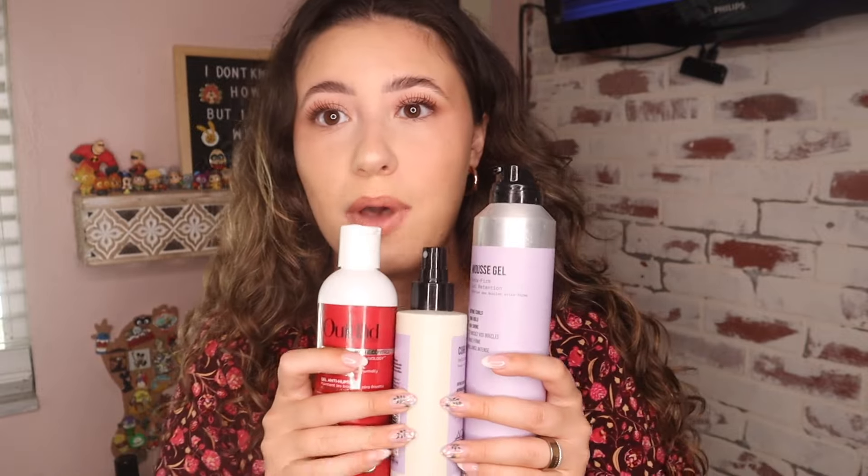This combo is definitely very texturized and volumized. Sometimes I'll replace the Ouidad gel with the Bounce Curl hairspray. I'll normally use an aerosol hairspray once I'm done — if I feel like my roots are a little flat I'll just spray this at the roots. This is the red can brushable hairspray, but the Tresemmé one is great too if you want a more affordable option. Products do matter, and I thought this would be a good video to throw in my favorite combos.